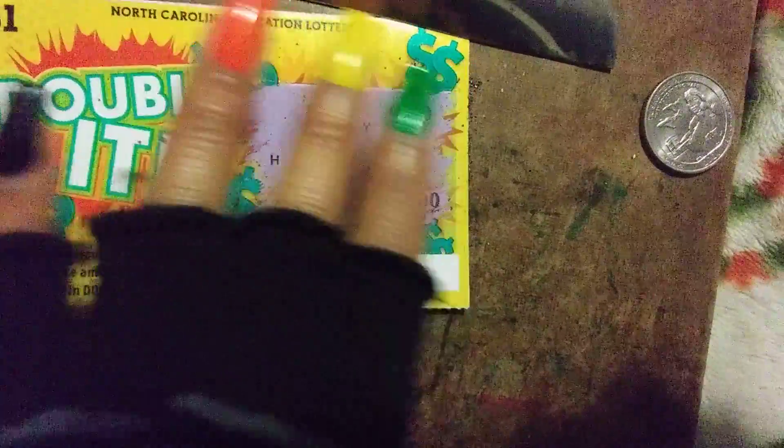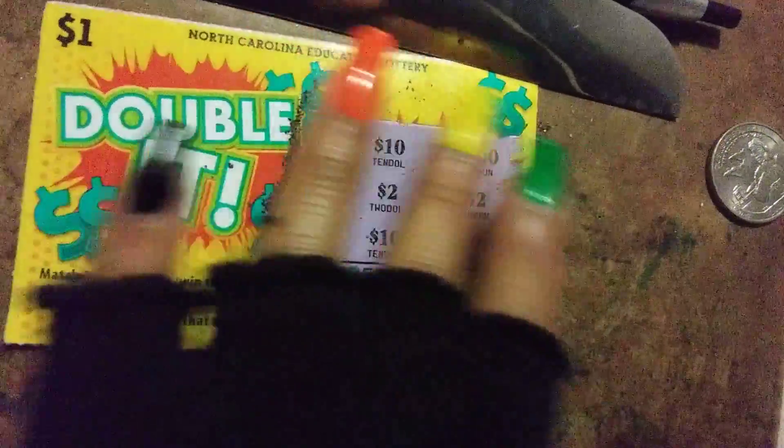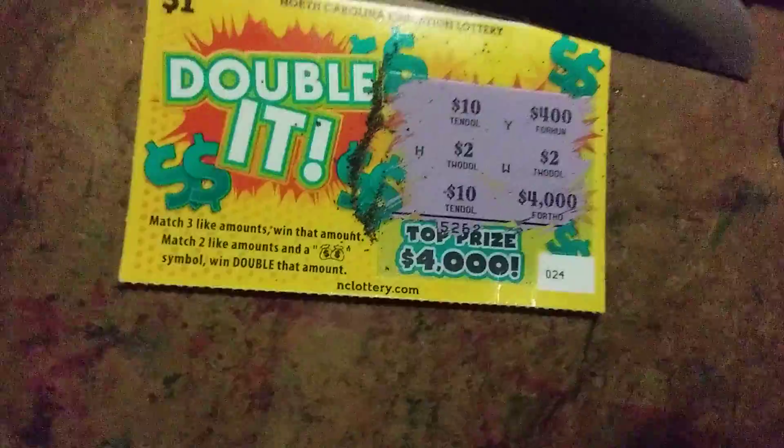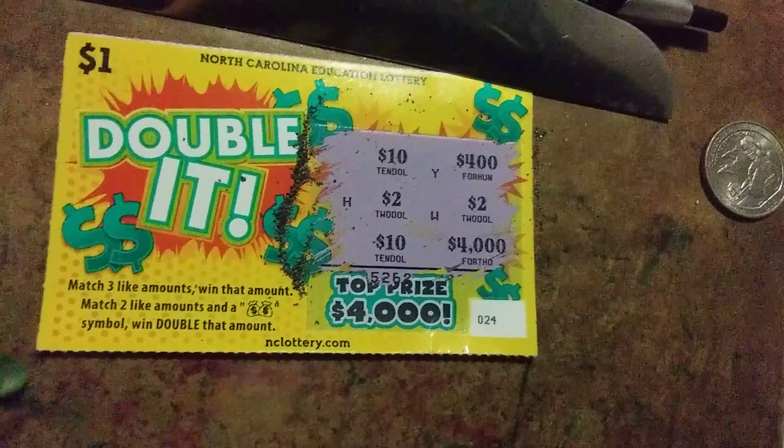So that's what it looks like after I've scratched it. I didn't match any money amounts. That's the Double It ticket, guys. I'll turn it around so y'all can see it on the back.